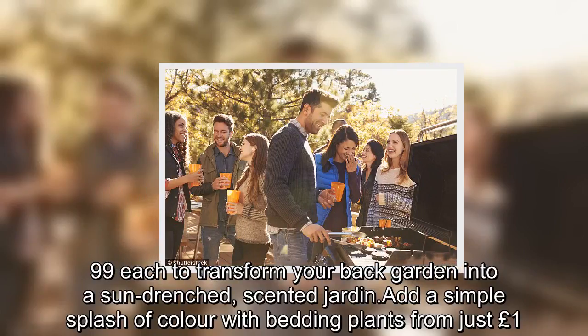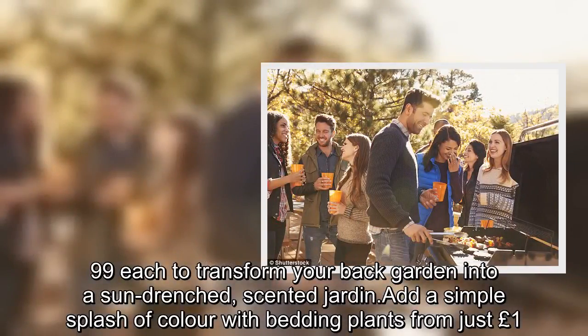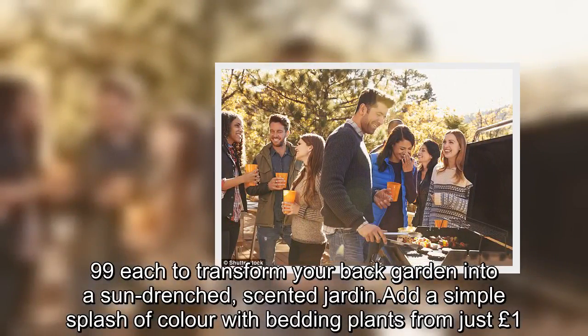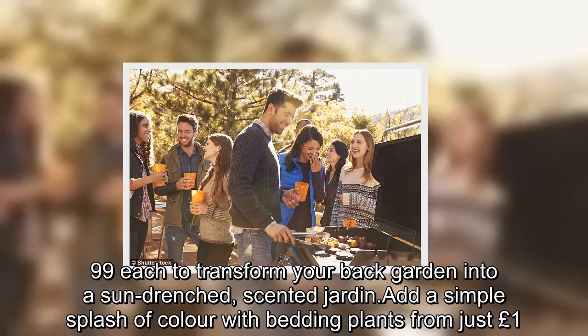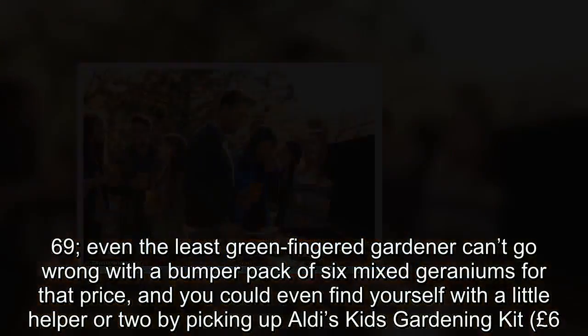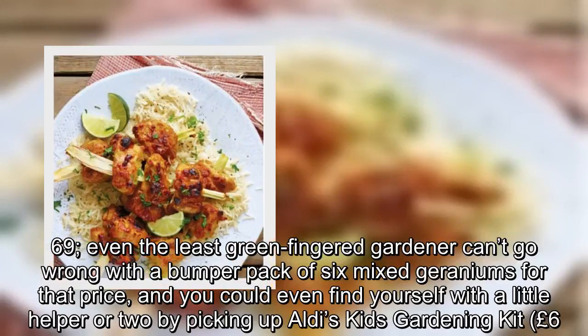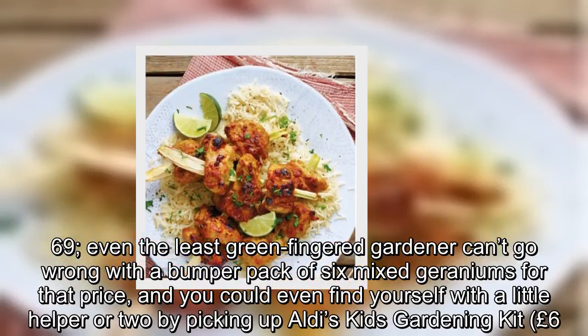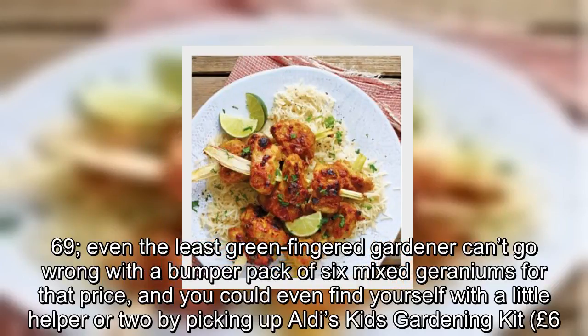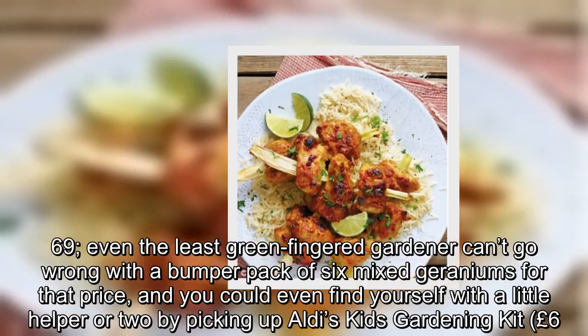Transform your back garden into a sun-drenched, scented haven. Add a simple splash of colour with bedding plants from just £1.69 — even the least green-fingered gardener can't go wrong with a bumper pack of six mixed geraniums for that price. You could even find yourself with a little helper or two by picking up Aldi's Kids Gardening Kit.